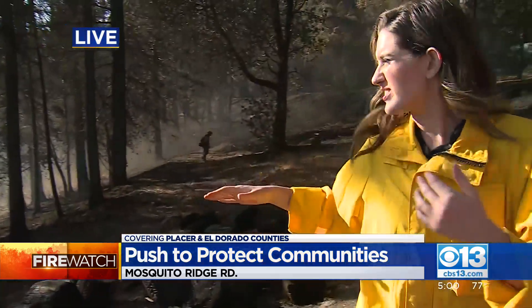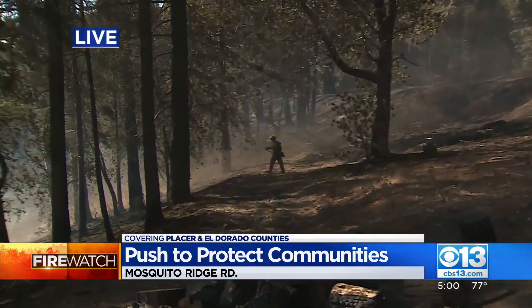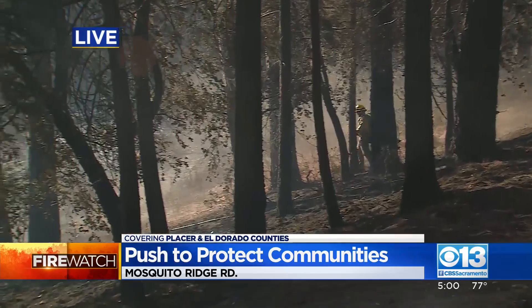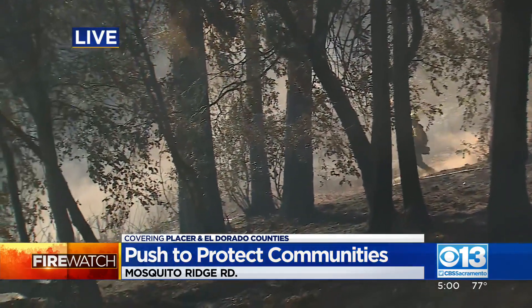I'm just off of Mosquito Ridge Road behind me. You can see these burned out trees and crews that are actively working right now to maintain the work that's already been done. They're currently taking a hose down to put out hot spots. You can hear that in the distance — a chainsaw where they're removing trees that could be dangerous.